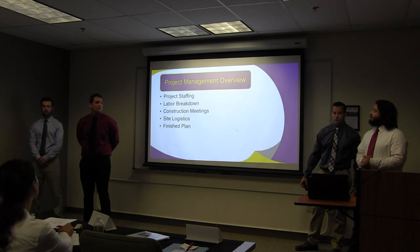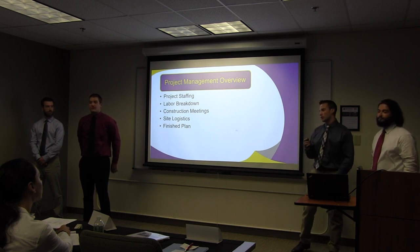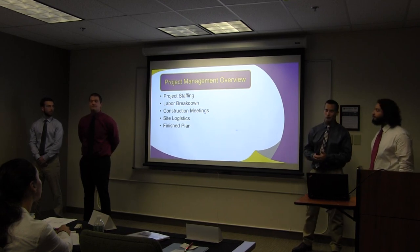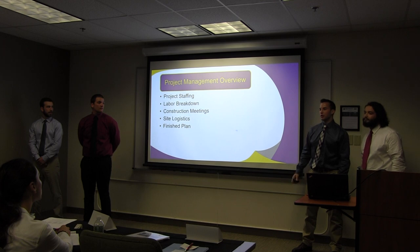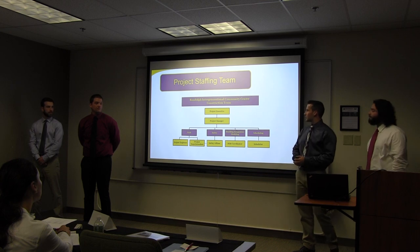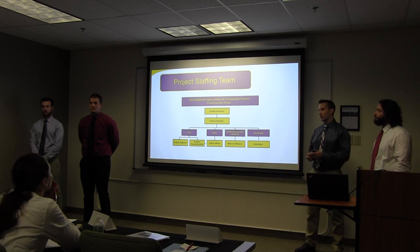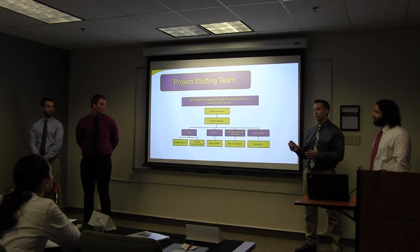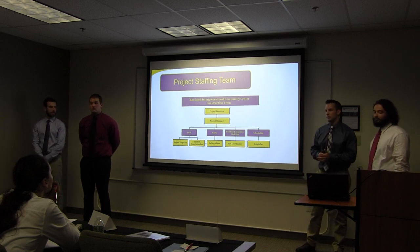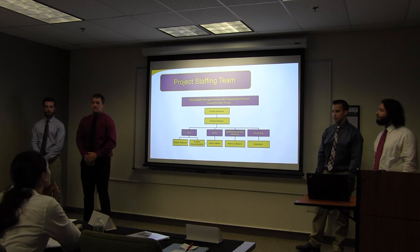Now we're going to discuss our project management plan. I'm Jake and I'll be talking about the project management plan. We'll start with our project staffing and move on to labor relations, construction meetings, site logistics, and the final site plan. The project staffing team has our project executive at the top, followed by our project manager, who will be running the project across our four departments: the field department, scheduling, BIM, and safety. All these departments work together in unison to keep construction running smoothly throughout the construction campaigns.